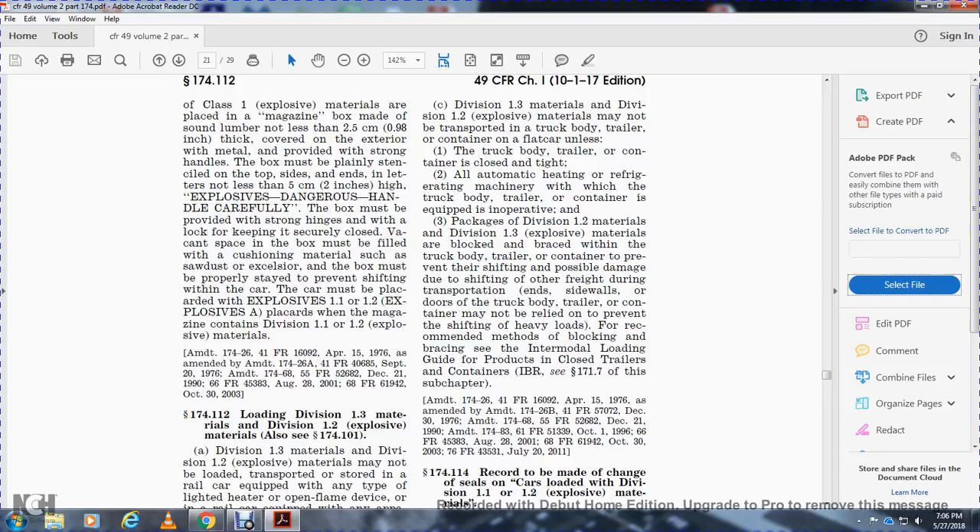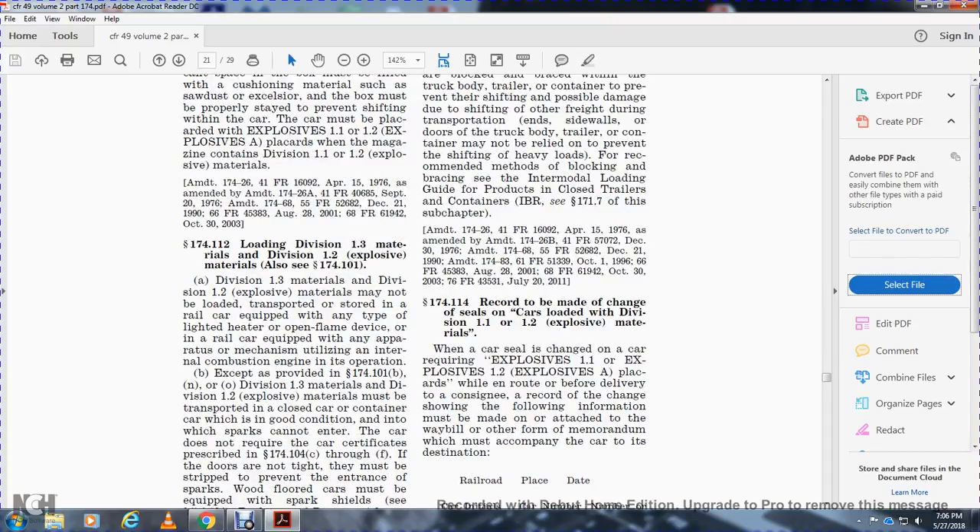Section 174.114 - Records on seals. For cars loaded with Division 1.1 and 1.2 explosive materials, when a car seal or chain requires opening in route before delivery, a record of the chain with the following information must be made as an attachment to the waybill or memorandum accompanying the car to its destination.